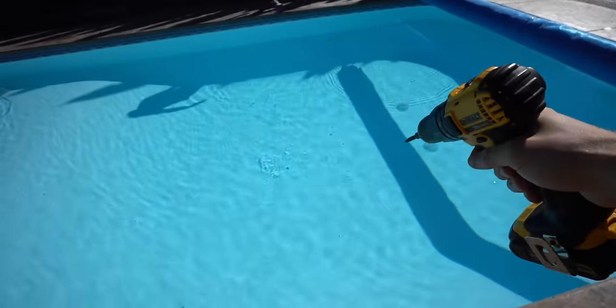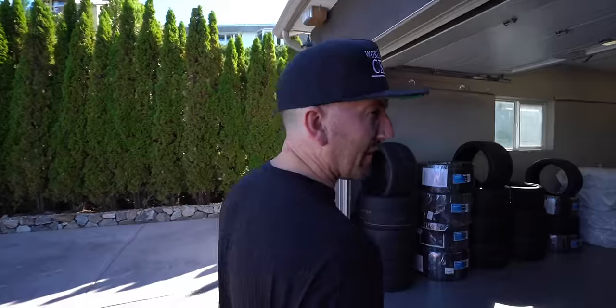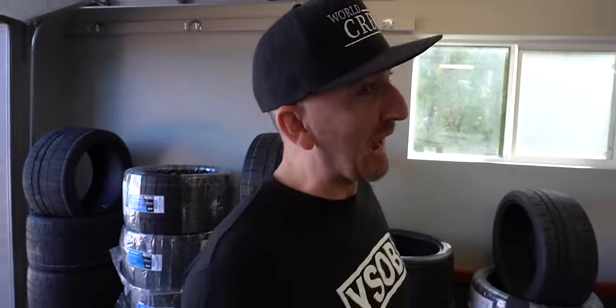Welcome back to Daily Driven Exotics. I'm going to tell you guys all about the home renovations inside the DDHQ, and then we're going to throw Dave into the pool. He actually doesn't like water — he has a fear of swimming. When he was 12, he slipped in a hot tub and had to be resuscitated.